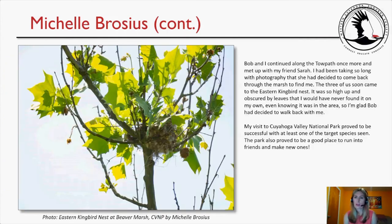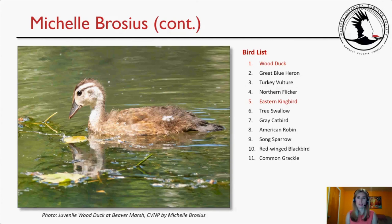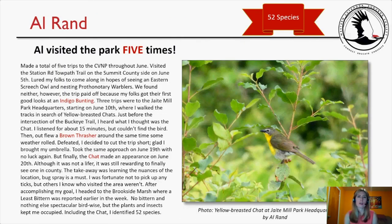Bob and Michelle continued along the towpath and met up with Sarah, who had come back to find them. The three found the Eastern Kingbird's nest — so high and obscured by leaves that Michelle would never have found it alone. Her visit to Cuyahoga Valley National Park proved successful with at least one target species seen, and she made a new friend in Bob, who posts a daily bird photo on Facebook. Her notable species included Wood Duck and Eastern Kingbird.